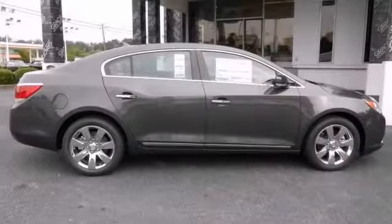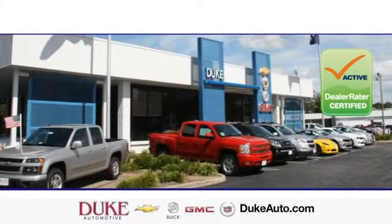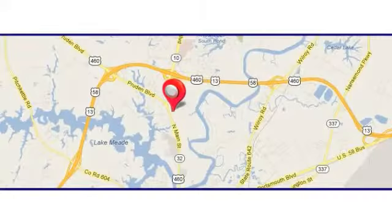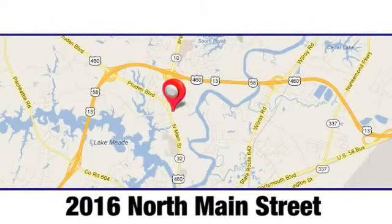Come in for a test drive today. Duke Automotive is the top rated dealer in the state for a reason. We're conveniently located at 2016 North Main Street in Suffolk, Virginia.